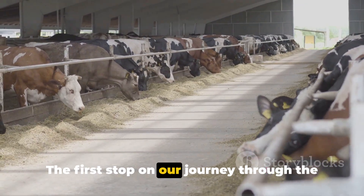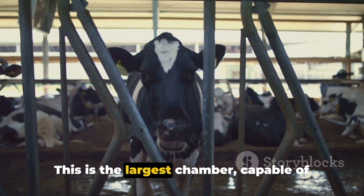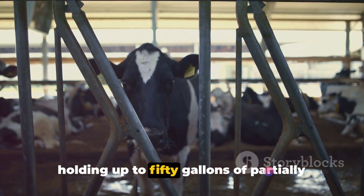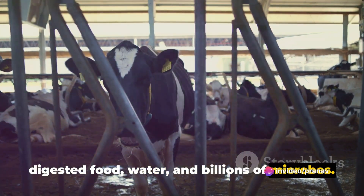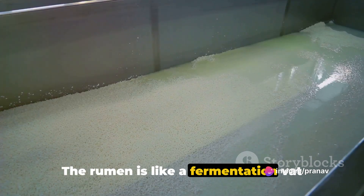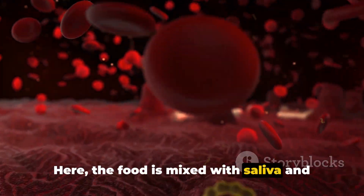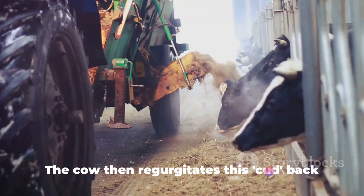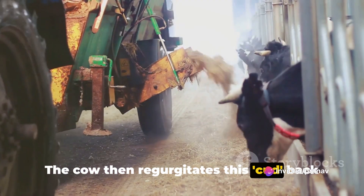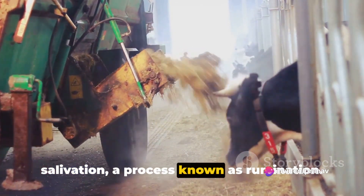The first stop on our journey through the cow's digestive system is the rumen. This is the largest chamber, capable of holding up to 50 gallons of partially digested food, water, and billions of microbes. The rumen is like a fermentation vat where the real magic happens. Here, the food is mixed with saliva and broken down by the microbes into simpler compounds. The cow then regurgitates this cud back into its mouth for further chewing and salivation, a process known as rumination.